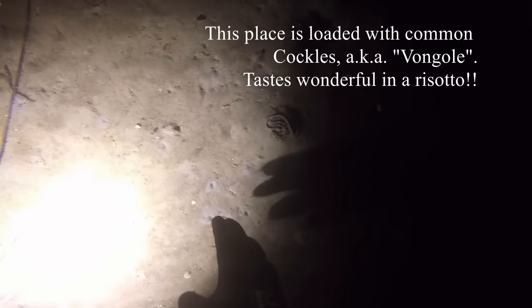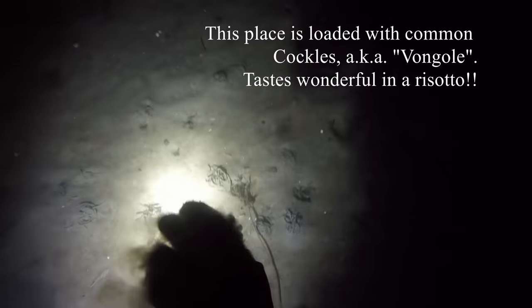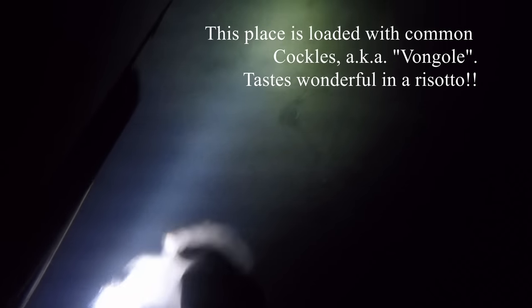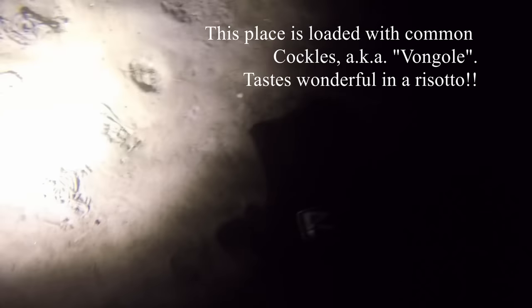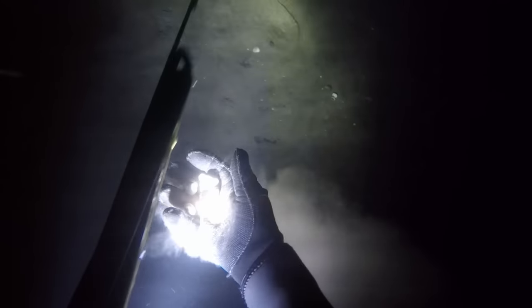Another nice source of food abundant at this spot are the vongole — the common cockles, or heart mussels as they're called in Denmark. Very nice food, great in spaghetti alle vongole or in a risotto, or however you like to cook them.